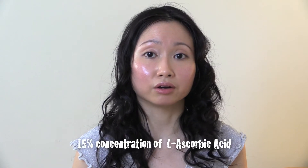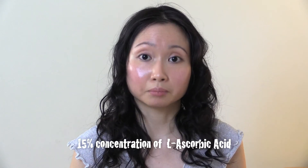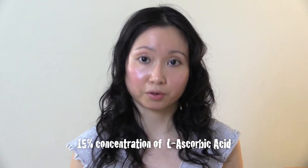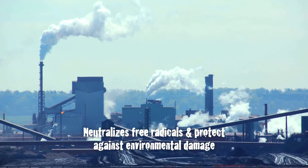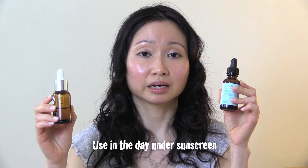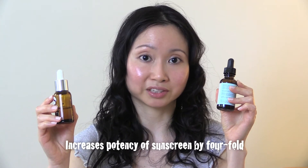Both contain 15% of L-ascorbic acid, which is the vitamin C component in these products. Vitamin C helps to neutralize free radicals and protect your face from environmental stress and damage. These vitamin C serums should be used under your sunscreen because they help to increase the potency of your sunscreen by fourfold, so it really helps with UV protection.